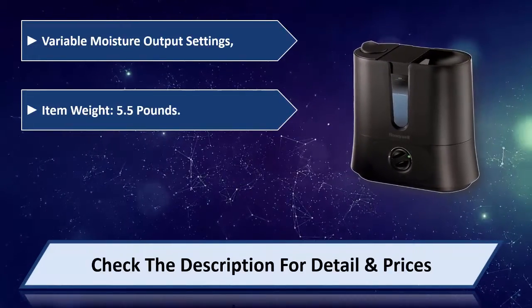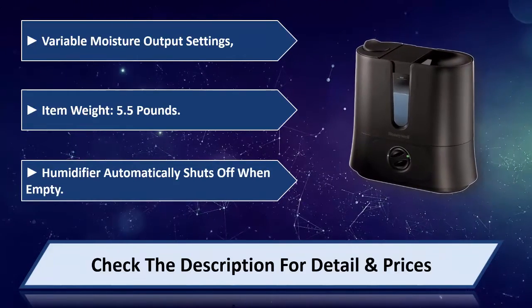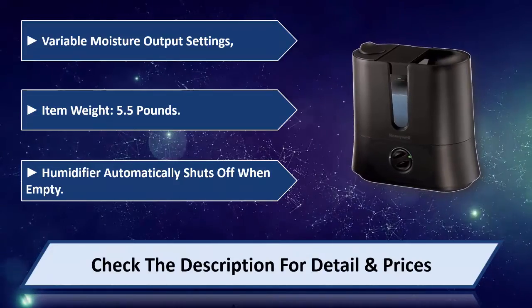Item weight 5.5 pounds. Humidifier automatically shuts off when empty. Please check the description for details and price.